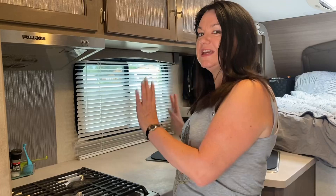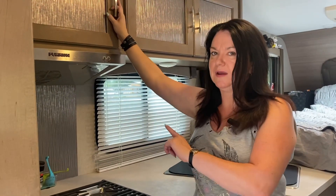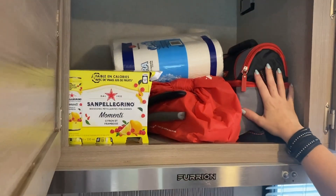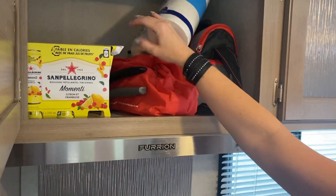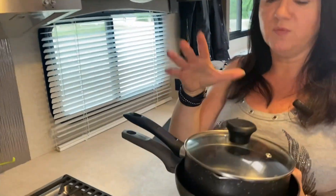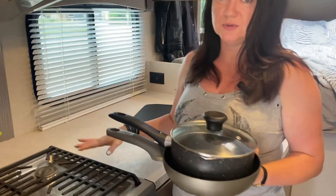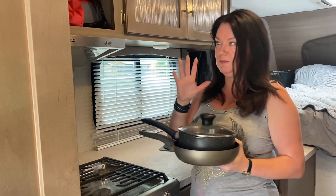Over to the kitchen area — some of these RVs have a microwave here but we don't, so it's a bits-and-bobs bag with spare paper towels. Fitting everything in, I have one pan and one frying pan and that's all I own. I don't need any more than that — how often are you really going to use all three burners? I just have the bare minimum.